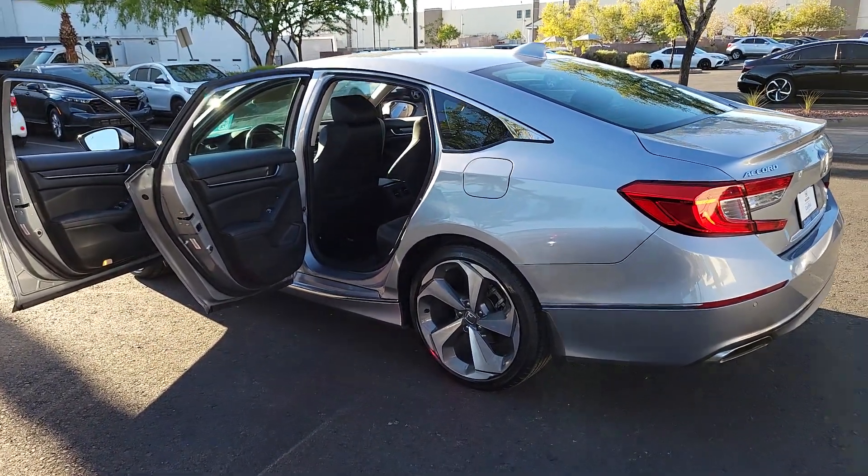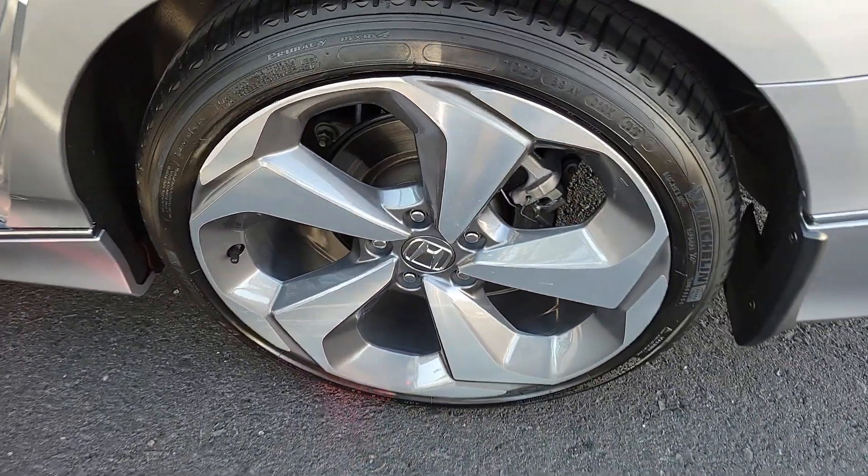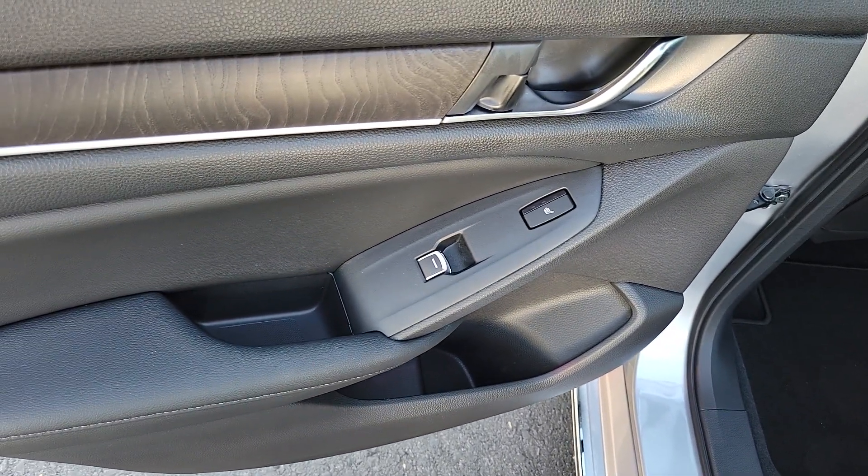Wi-Fi Hotspot, Leather Steering Wheel, Auto-Dimming Rear View Mirror, Driver Adjustable Lumbar. It's time you treated yourself to the best. This Honda Accord is waiting — come in and drive it today.